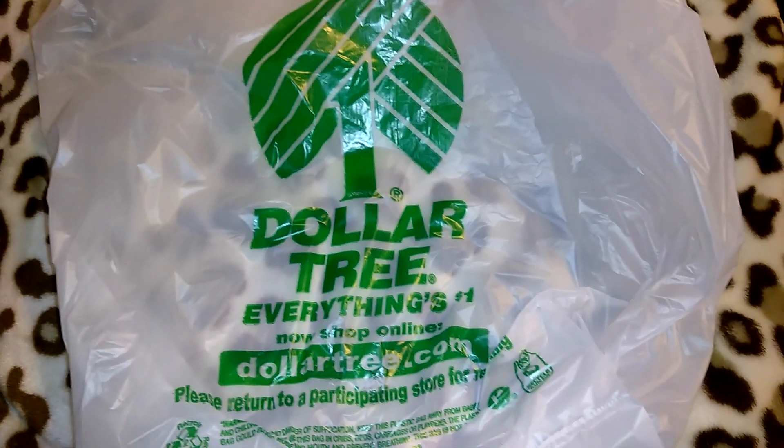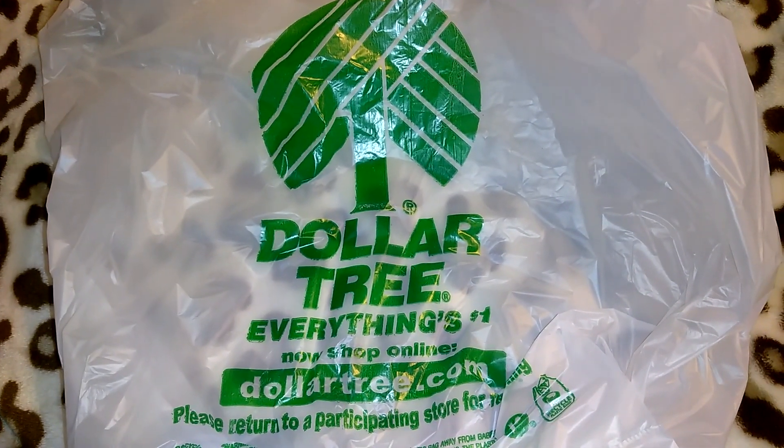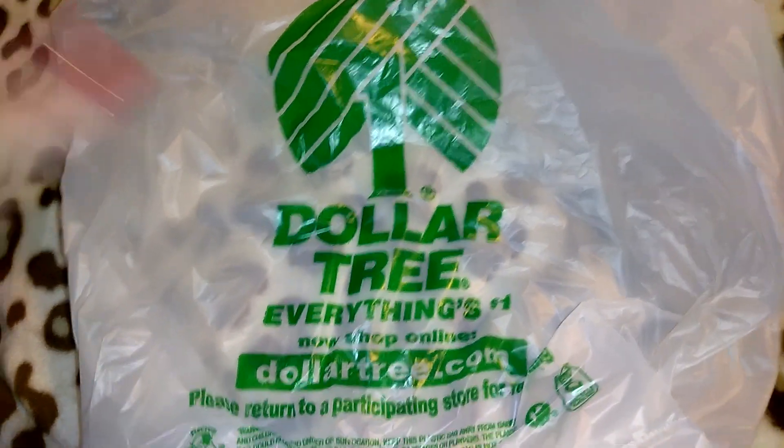Hey guys, so this is going to be a Dollar Tree haul. I went to my local Dollar Tree just to see if they had any of the new items that I've been seeing on Instagram, and I did find some items.